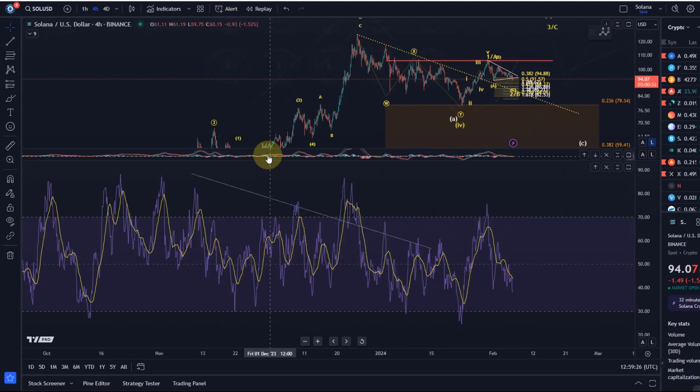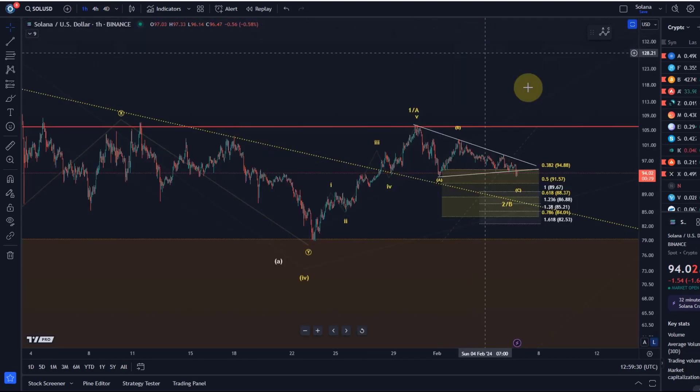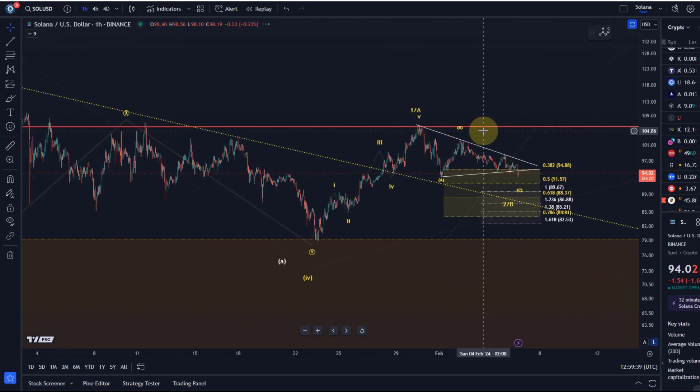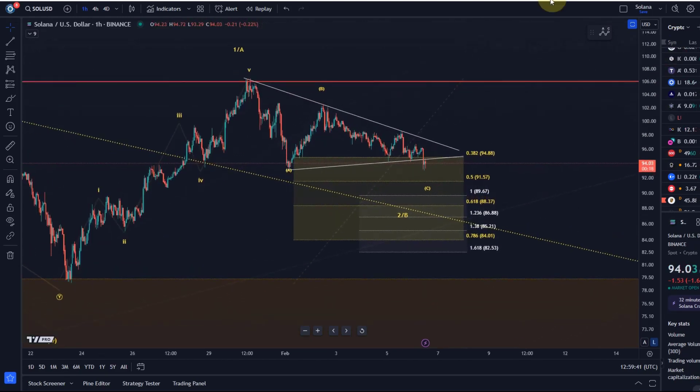Looking at the indicators, price is not even oversold — so it's not technically exhausted to the downside, meaning there is still a little bit of space to the downside. We see other coins coming down in a similar way today, so I wouldn't call this a major catalyst. A break out of a triangle is normally even more aggressive and rapid.